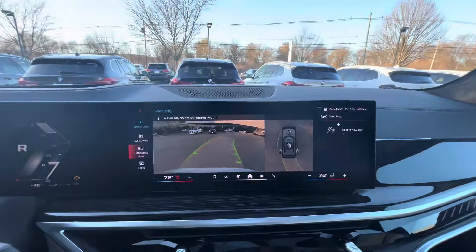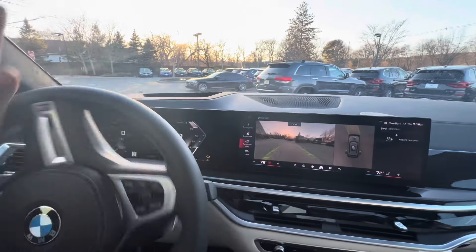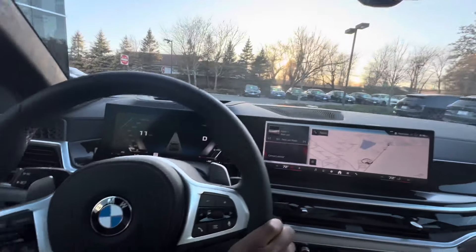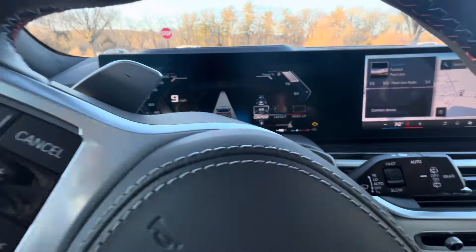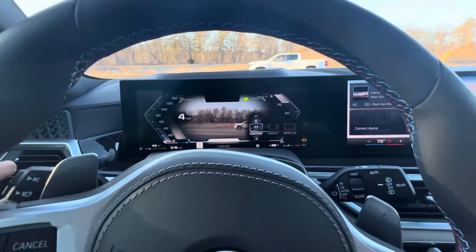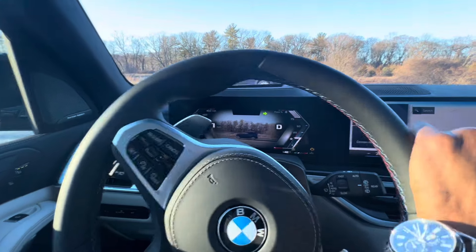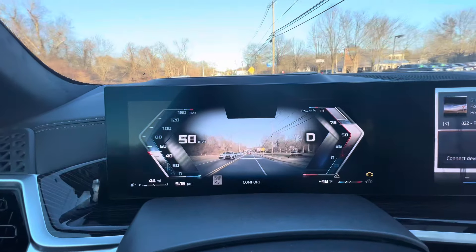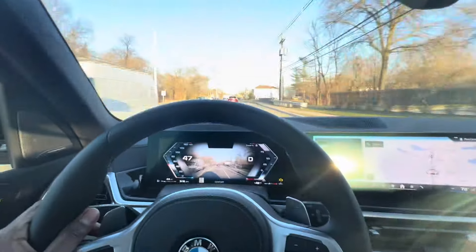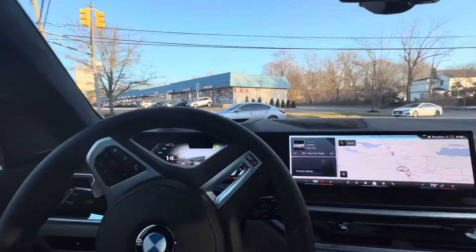Putting it into reverse you have a top-down 360 camera with backup assist and park assist. With this M60i version it can self-park with your phone via remote control parking. Right now we're driving in comfort mode with assisted view on. I'm switching to the augmented reality view — if I had an address in the GPS it would show me arrows, but since I don't, no arrows are displayed. You can drive with the augmented reality screen on.